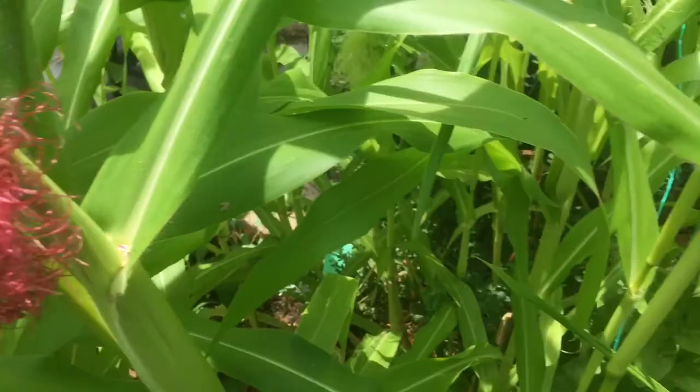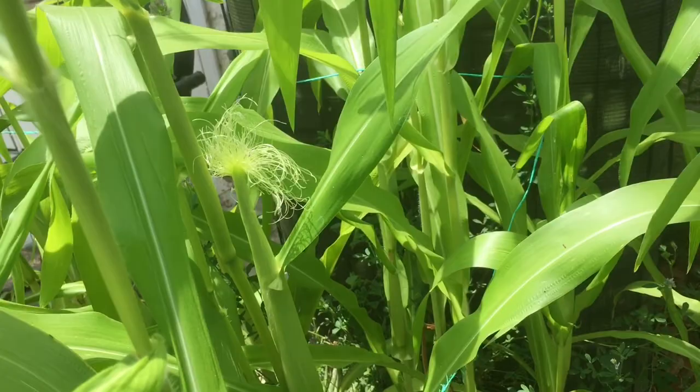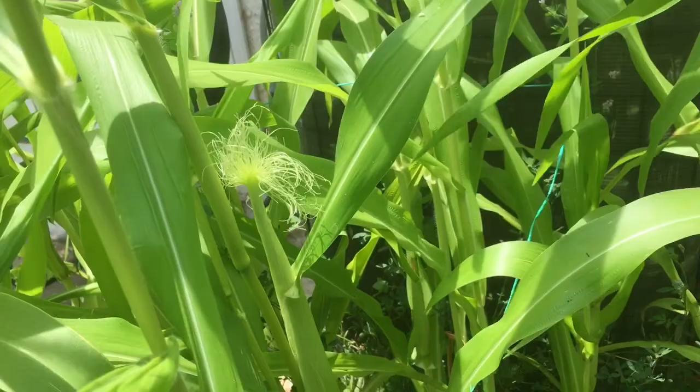Let's take a look at the difference between these ears of corn. I'm not going to destroy my corn — I've waited too long for this. You see that thin, thin ear of corn — obviously it hasn't been pollinated. The silks are brand new and they are green, with next to no color in them.